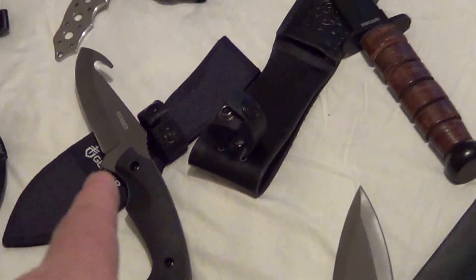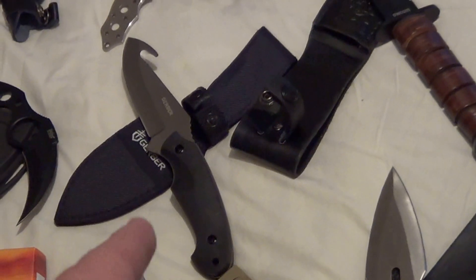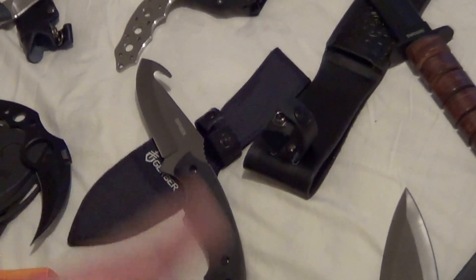Then I got this one in North Carolina at Walmart — it's a Gerber Gut Hook. Sharp, never used it.